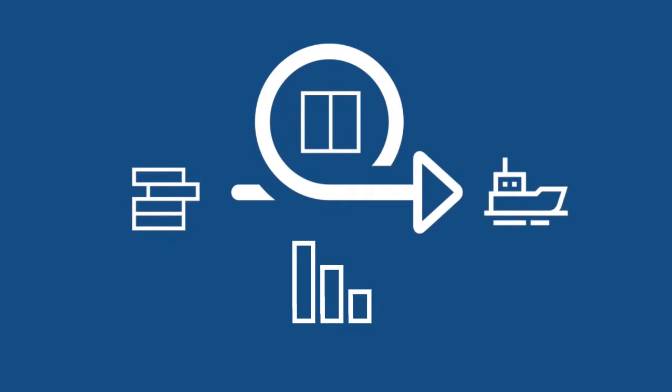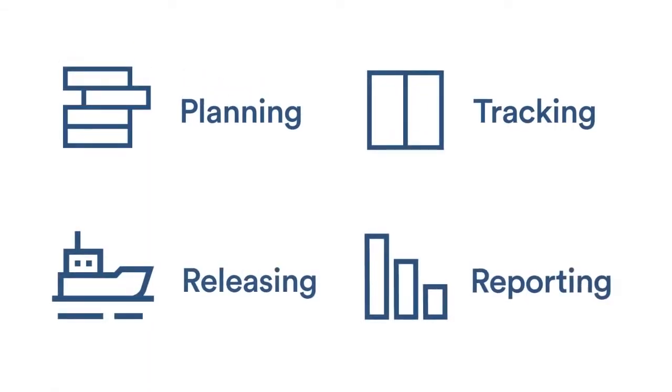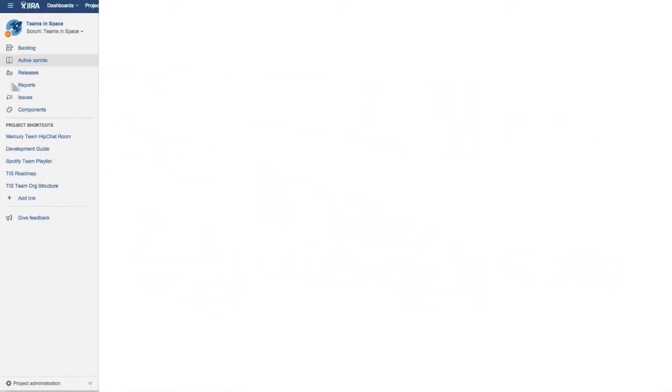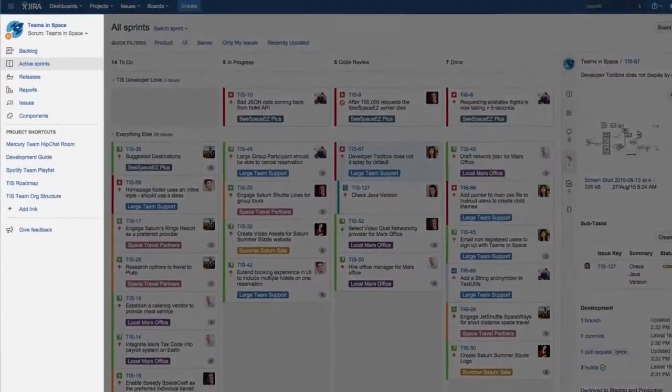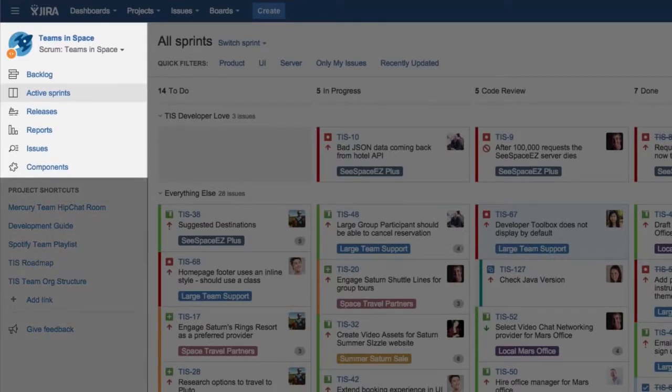These four steps of software development are what inspired the project experience in Jira Software. From planning, to tracking, to releasing, to reporting, access to everything a software team needs is in one place. The end result is quicker access to the right information at the right time for every member of the team. With Jira Software's sidebar, everything a software team needs is only one click away.